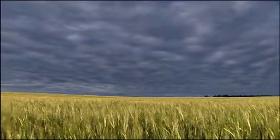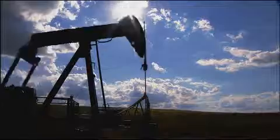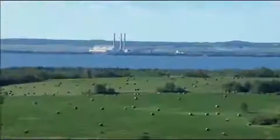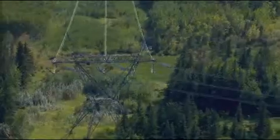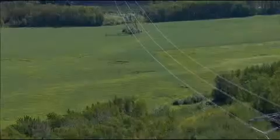Alberta, Canada's fastest-growing province. TransAlta, Canada's largest publicly-traded power company. They've been generating and transmitting electricity for over 100 years.